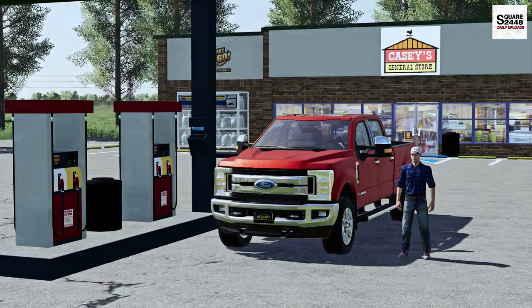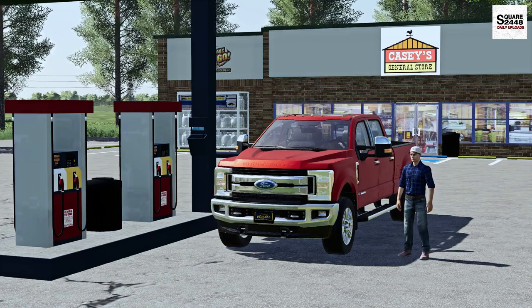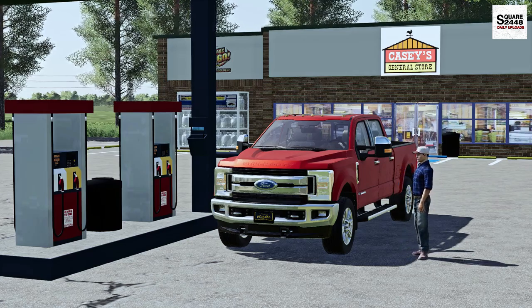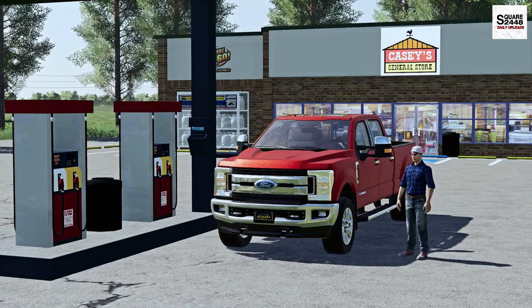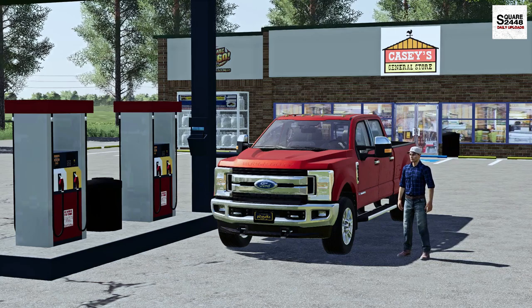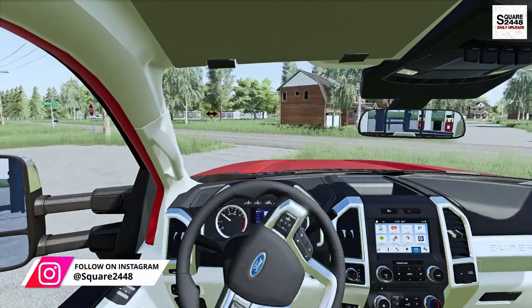What's up guys, today we're back with another video. We're back working with the landscaping company. On the way over to the shop this morning I stopped by Casey's General Store, topped off the 67 with diesel, grabbed a coffee and a slice of Casey's pizza for lunch. Let's hop in the truck, get over to the shop, and get the day started. The landscaping season is back and I'm more excited than ever before.